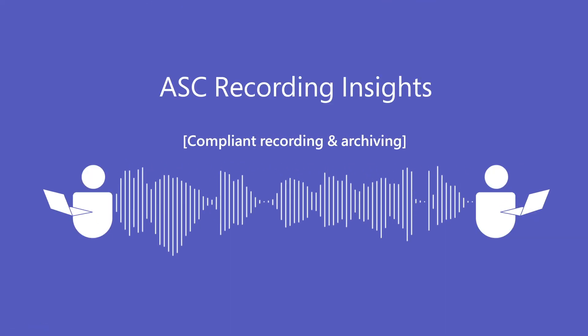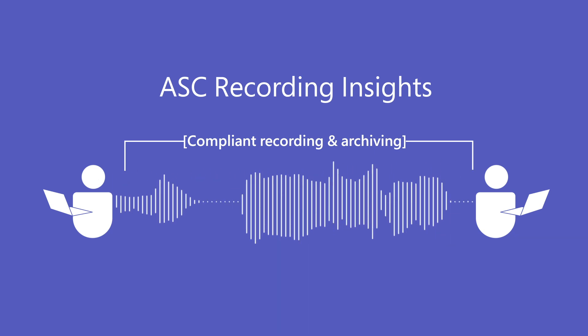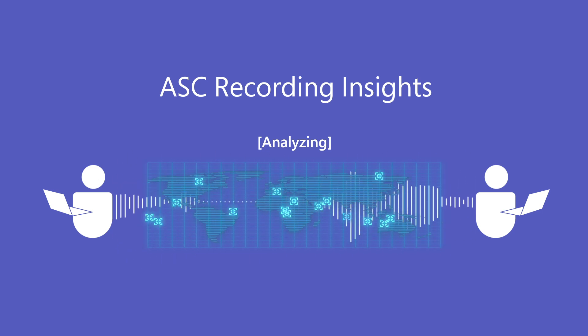ASC Recording Insights ensures compliant recording across all Teams communication channels and uses multiple components of cognitive services for analytics. Customers can choose the region where their data gets archived.